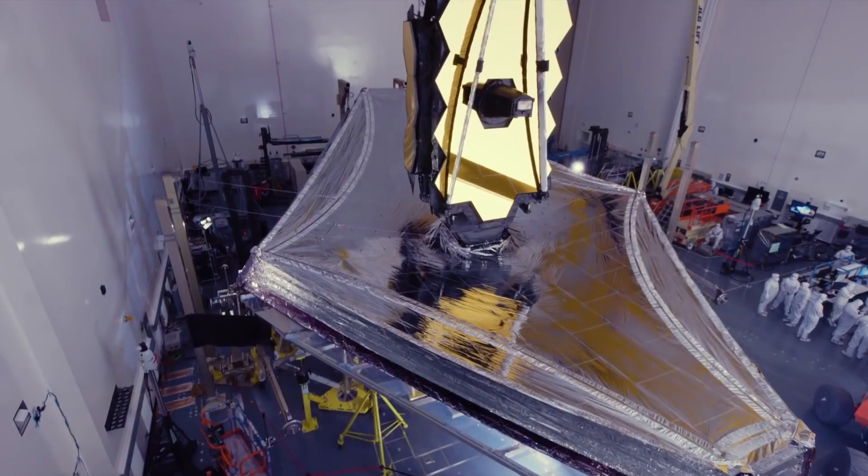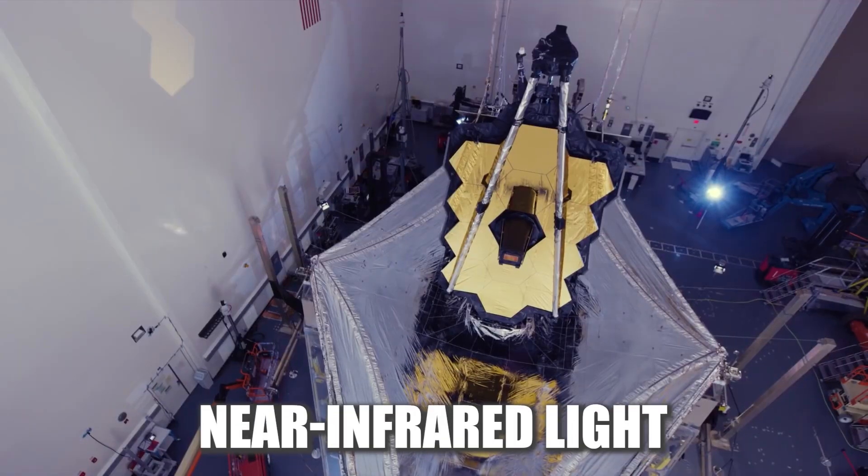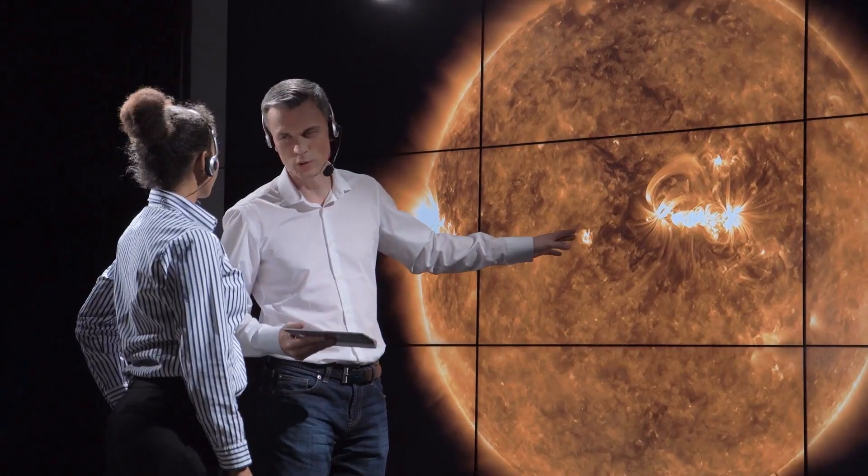The JWST is also able to study the universe in multiple wavelengths, including visible, infrared, and near-infrared light. This allows scientists to study the universe in a more comprehensive way and to understand it more fully.